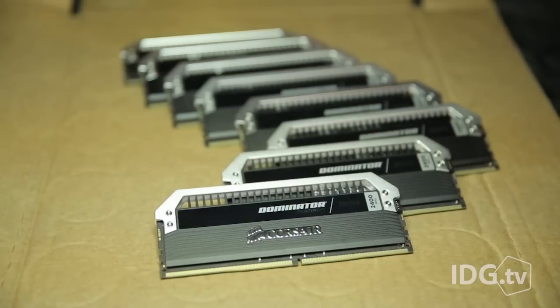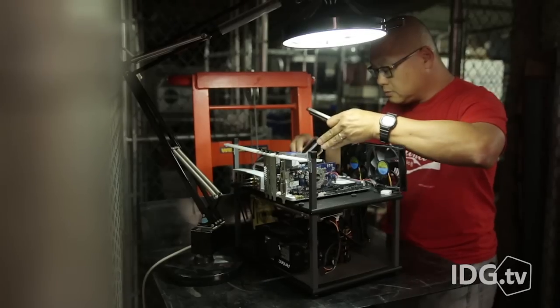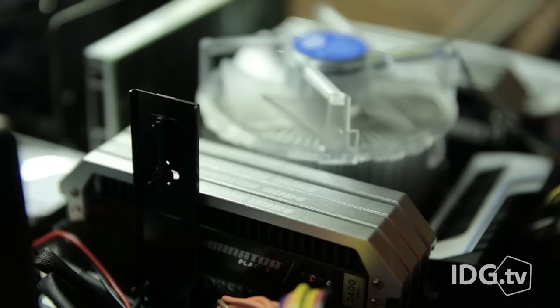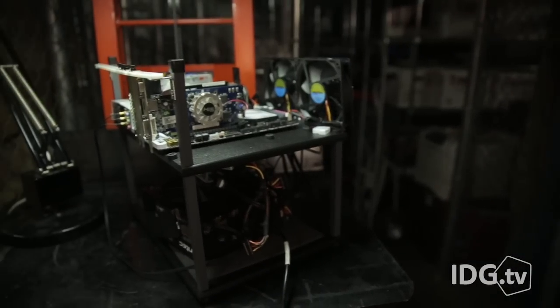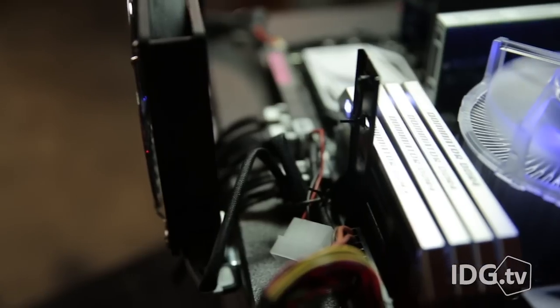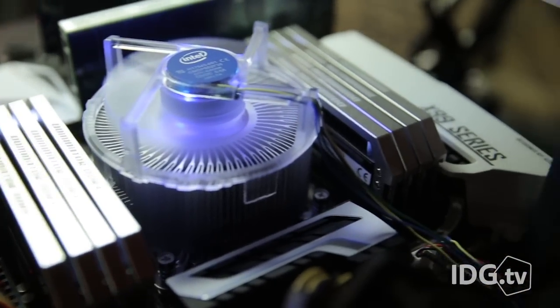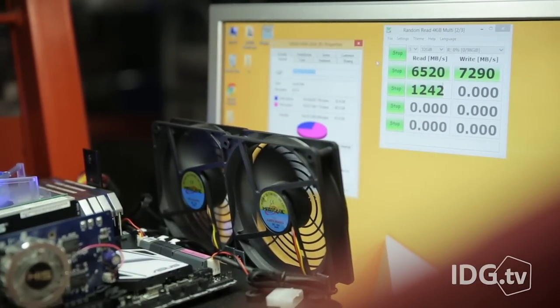Before, if you wanted 128 gigabytes of RAM, you had to pay through the nose for a pricey Intel Xeon and low-speed server RAM. You're still paying through another orifice for this RAM, but at least you don't have to pony up for Xeon. In fact, the PC behind me pairs the Dominator Platinum with Intel's cheapo $350 Core i7-5820K. The RAM kit also runs at much faster speeds than server-grade ECC RAM, too.